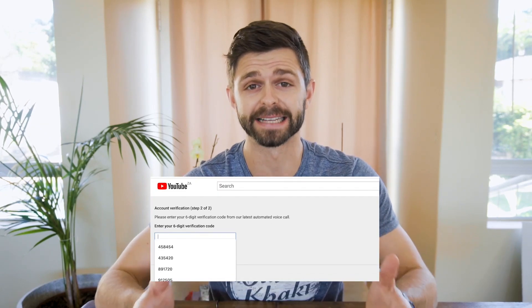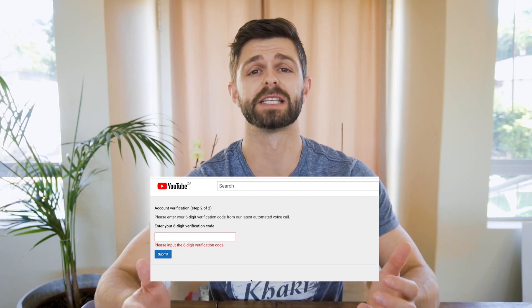The worst part about this whole verification process is that even if you do everything right — even if you input your phone number in the correct format and do everything else YouTube has asked — sometimes you still get this error message. I've seen it three, four or five times with some of my clients where we have been trying to verify their YouTube channel and we still get error messages even though we're doing everything 100% right. I've seen this in the comments section of previous videos, and everyone is tearing their hair out because they keep getting these dreaded error messages.